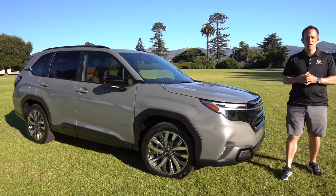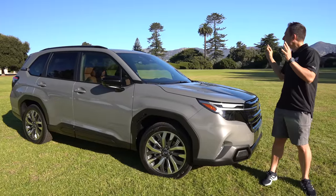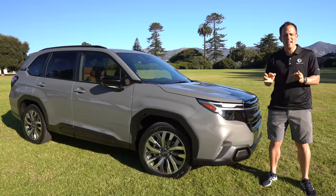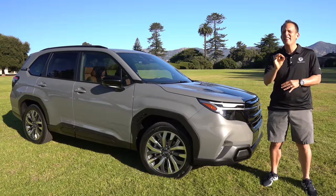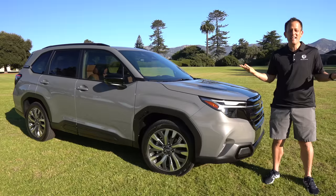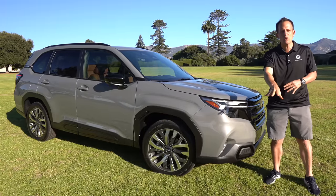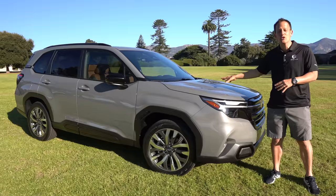Hey guys, what's up? It's Joe Rady from Rady's Rides. I am here in Santa Barbara, California, in this perfect outdoor setting for that vehicle that's done so much for the Subaru brand. What is it? It's this vehicle right here — this is your totally redesigned 2025 Subaru Forester.